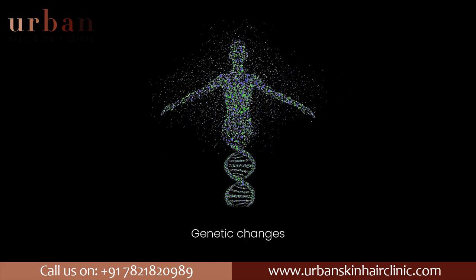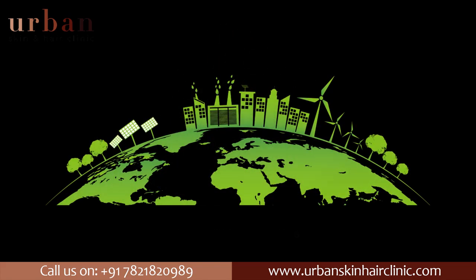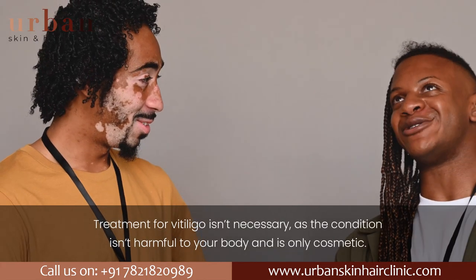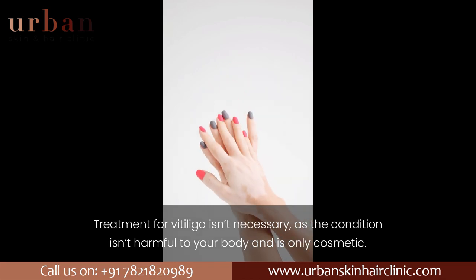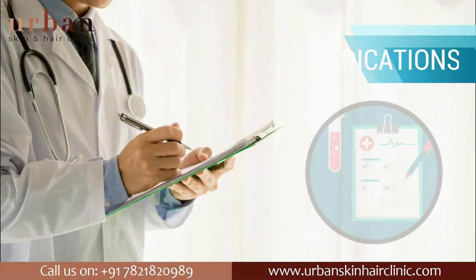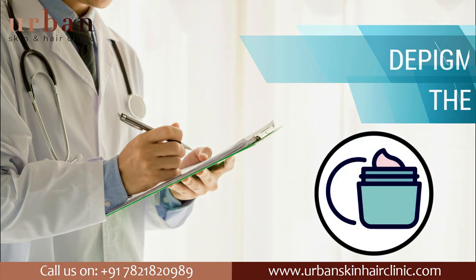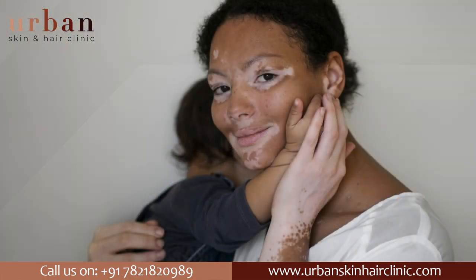Other potential causes include genetic changes, stress, and environmental triggers. Treatment for vitiligo isn't necessary as the condition isn't harmful to your body and is only cosmetic. Common treatments include medications, light therapy, depigmentation therapy, surgery, and counseling.